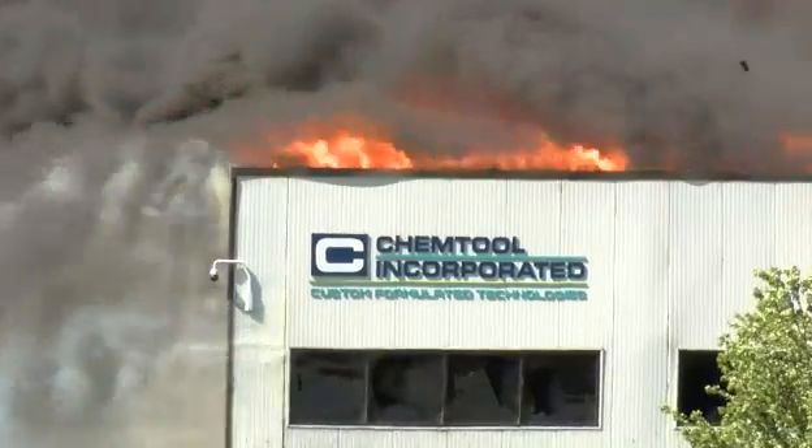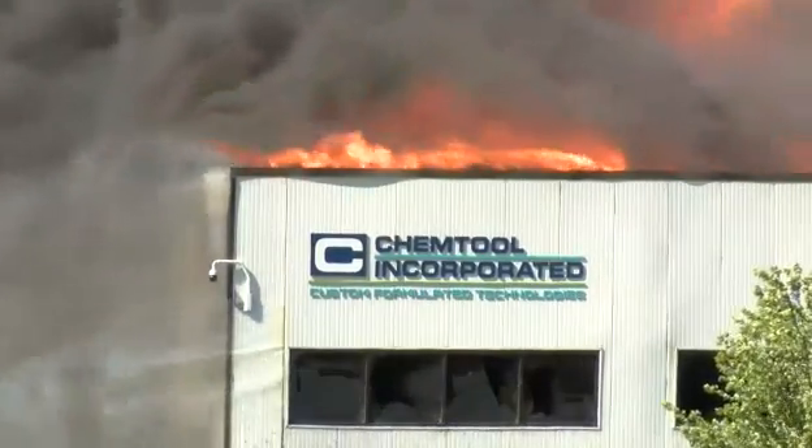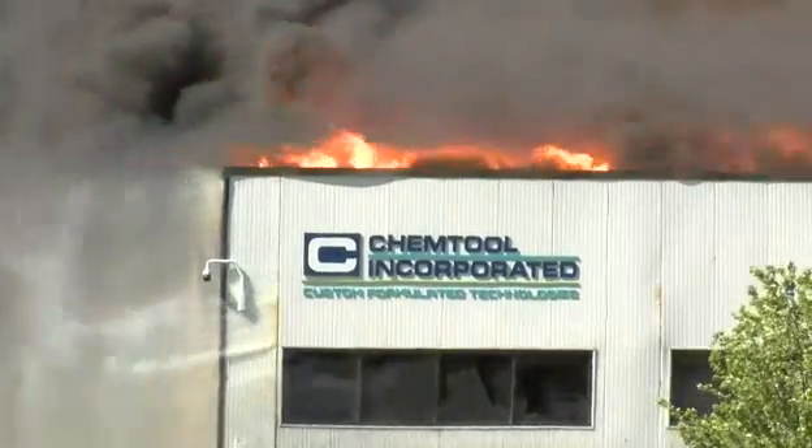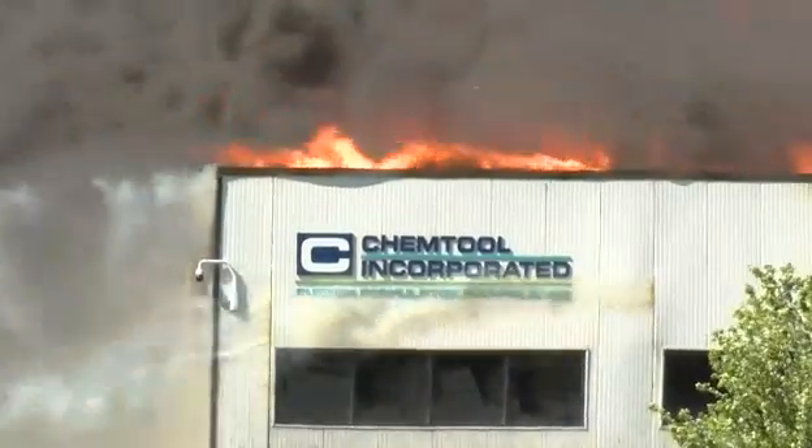An astonishing and tragic day here. That shot really encompasses what this day is. Unfortunately, a company here in Rockton will most likely be burned to the ground.